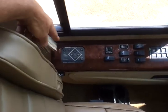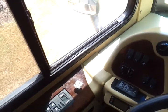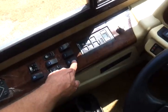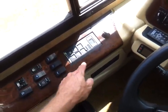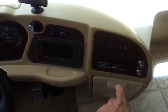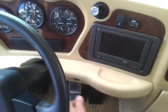The cab features include a leveling system, exhaust brake, and shades for the front. It also has an air horn and a 5-speed Allison Transmission. There's a new Fine Air Stereo HD system installed.